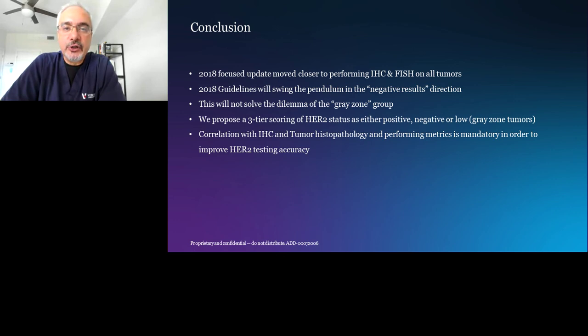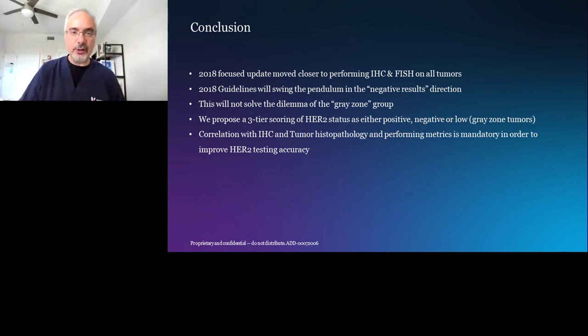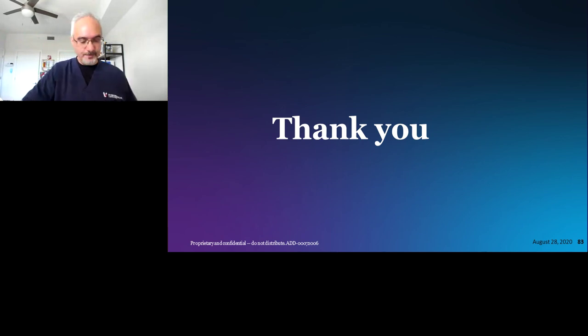Thank you very much for your attention. I welcome your questions. Dr. Yazogy, thank you for that outstanding presentation. We will now move into the live Q&A portion. Please submit your questions via the Q&A box.